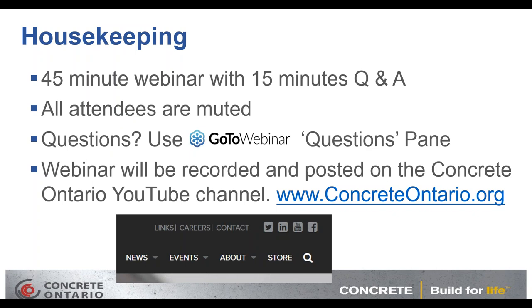This will be approximately a 45-minute webinar with 15 minutes left at the end for questions and answers. All attendees are currently muted and will remain that way. If you do have a question, please use the GoToWebinar questions pane on the right side of your screen. We'll address all questions at the end. This webinar will be recorded and posted on the Concrete Ontario YouTube channel, accessible via ConcreteOntario.org — top right of the screen there's a YouTube icon to access all our videos.